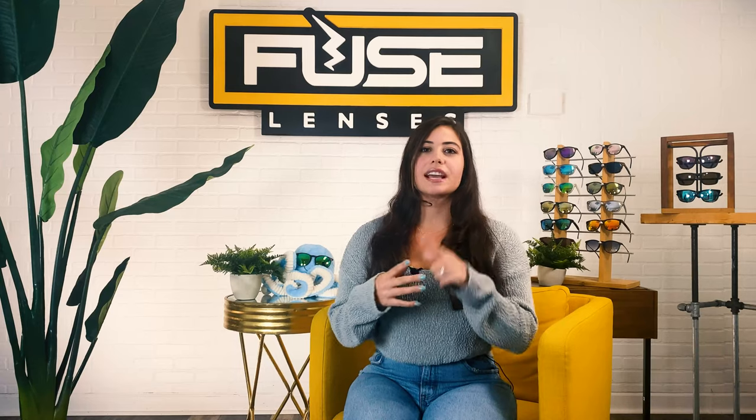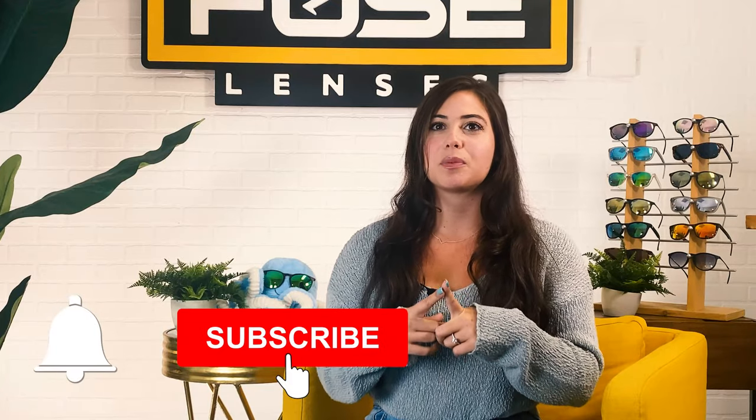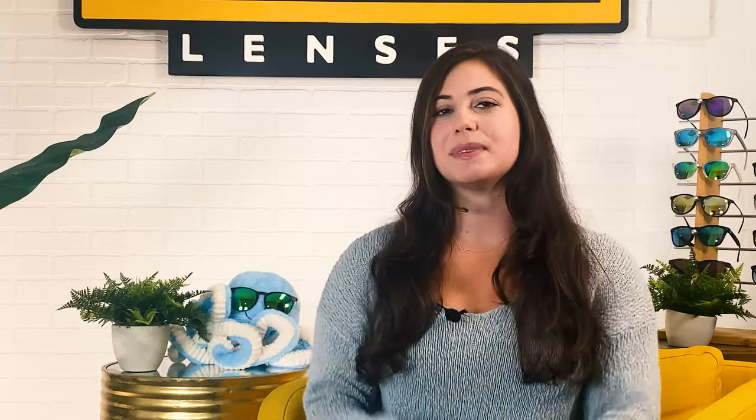Hey everyone, welcome back to the Experience Life Through Fuse Lenses YouTube channel. I'm Gabby and this is the destination on YouTube to stay updated on eye health, sun protection and all things sunglasses. Before we dive into polarized sunglasses vs normal sunglasses, don't forget to hit the subscribe button and click the bell to get notified when we post new videos. You won't want to miss them. Now let's talk polarized lenses.